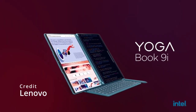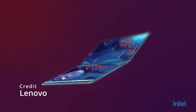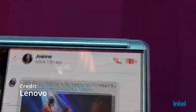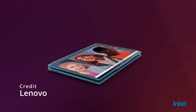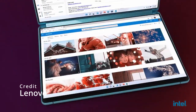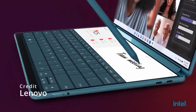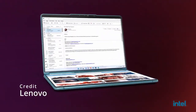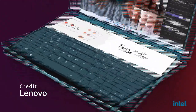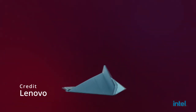The Lenovo YogaBook 9i is a versatile and innovative 2-in-1 laptop that offers a unique blend of design and functionality. With its thin and lightweight design, the YogaBook 9i is easy to carry around and use on the go. The laptop also features a 360-degree hinge that allows users to switch between laptop, tablet, and tent modes, providing flexibility and versatility. The YogaBook 9i features a 14-inch touchscreen display with a resolution of 1920x1080 pixels, which provides a clear and vibrant viewing experience. The laptop is powered by an 11th generation Intel Core i7 processor, which delivers fast and reliable performance for even the most demanding applications and tasks.